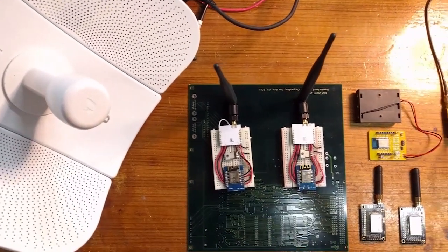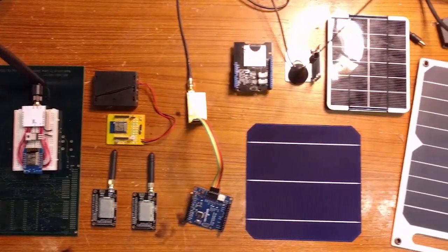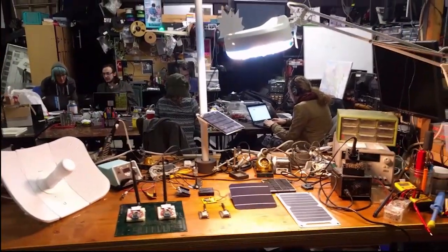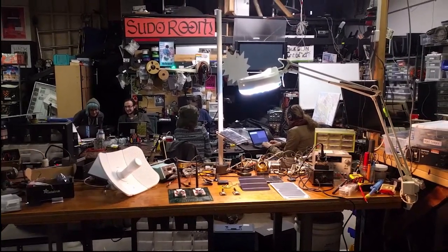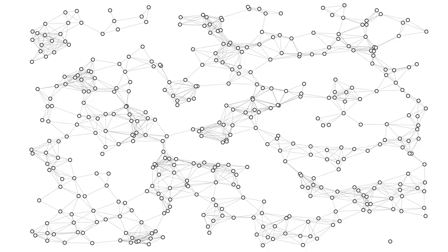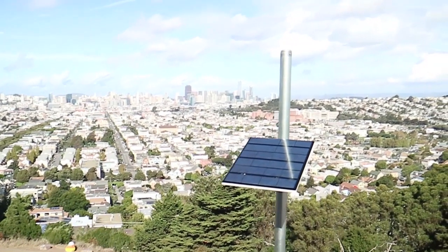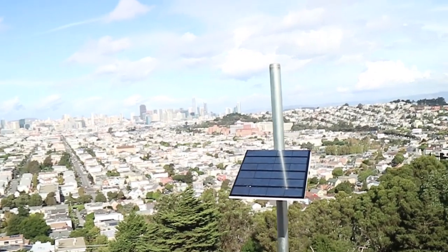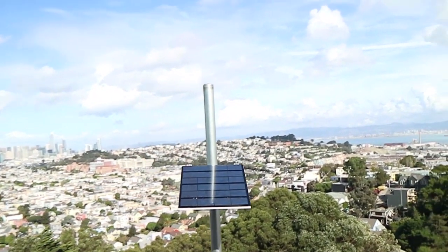We have assembled and tested prototypes with the most up-to-date radio transceivers, battery technologies, and solar panels. Our design is entirely open-source, open hardware, and developed by an open community of volunteers spread across the globe. Using network simulations, we have verified that our design works. We're confident that our design is not only feasible, but affordable and rapidly scalable using existing mass production pipelines.